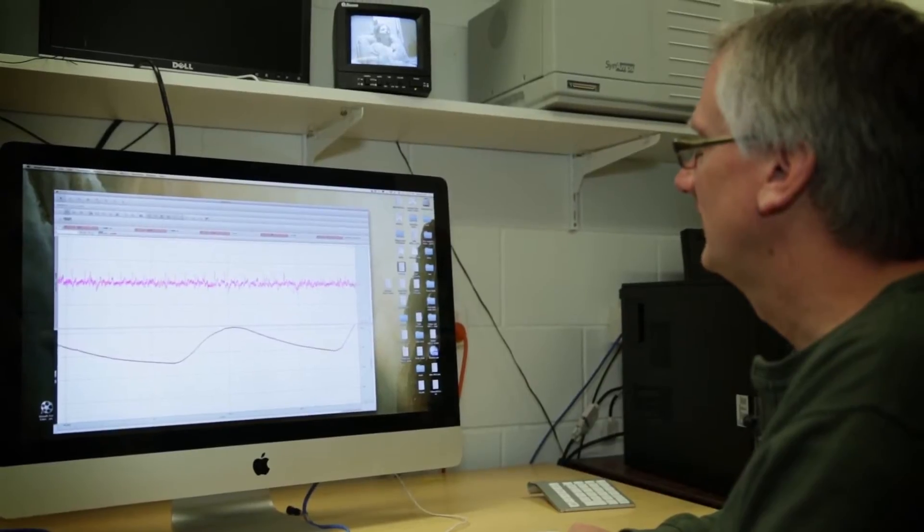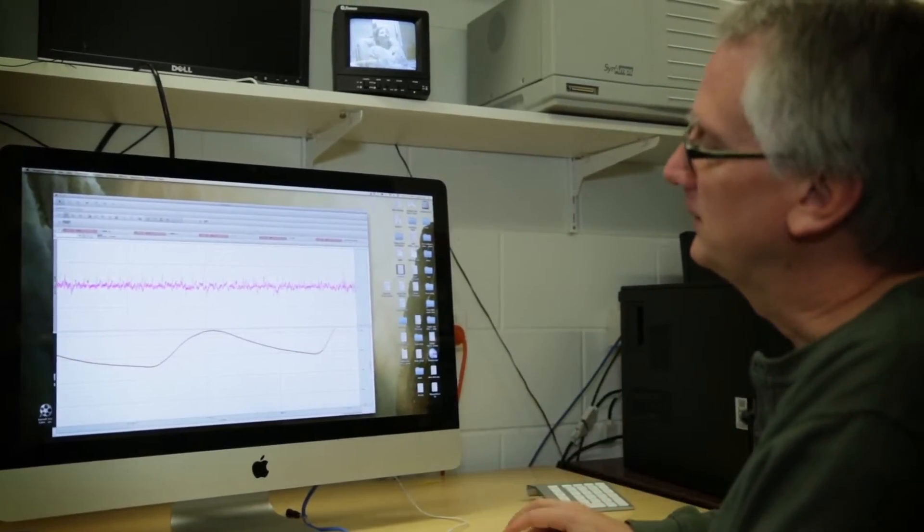To work out whether the suspect is innocent or not, the polygraph tester will look at the output recorded by the machine and then rate the differences in physiological responses to each of the question types. The differences are generally rated from minus three to positive three. If, on the basis of these ratings, the suspect fails the test, they are pressured into a confession in a post-test interview.